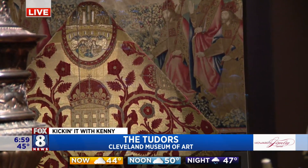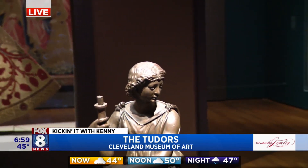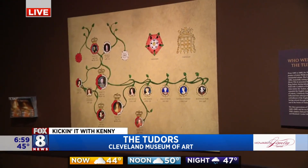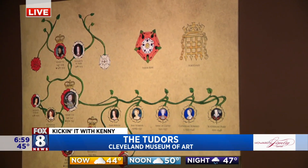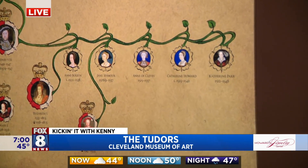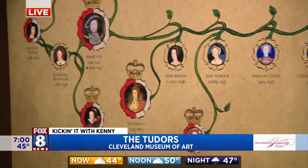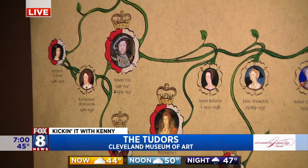King Henry was an interesting gentleman. Throughout the morning we're going to learn about a lot of the beheadings he had. But then the reign of some of the most powerful queens in England also happened during this time period. His two daughters, Mary the First and Elizabeth the First, were the first two women to rule England in their own right as queens. The Tudors, right here at the Cleveland Museum of Art — when we come back, this is going to be a very interesting exhibit. Kicking it with Kenny, back to you guys in the studio.